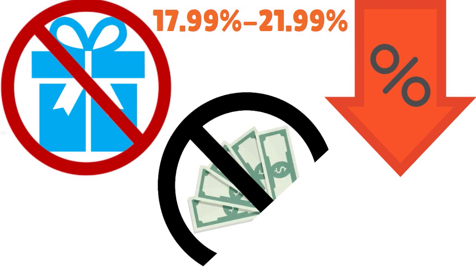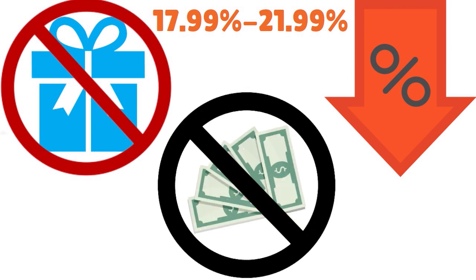You just have to use this card responsibly. Say, 'I want to get higher limits, I want to use the card responsibly, and I want to pay my card balance on time.' Pay your bill on time — that is important.